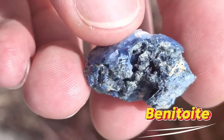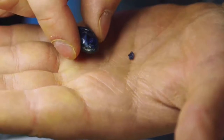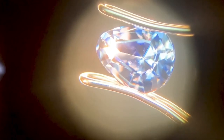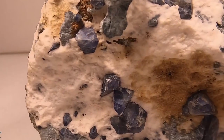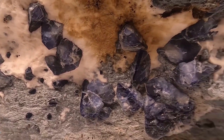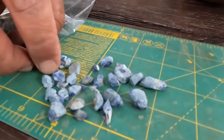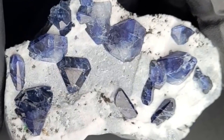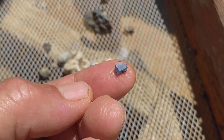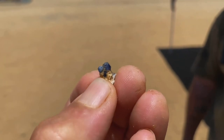#5: Benitoite. Benitoite is the official state gem of California, found almost exclusively in San Benito County. Its sapphire blue color and intense UV fluorescence make it unique. It forms in natrolite-rich serpentine deposits, often in veins with small quartz crystals. Faceted Benitoite stones can sell for $1,000 to $5,000 per carat, and mineral specimens with well-formed crystals on matrix are highly prized. Seek transparent, sharply formed crystals — even small stones can hold significant value.